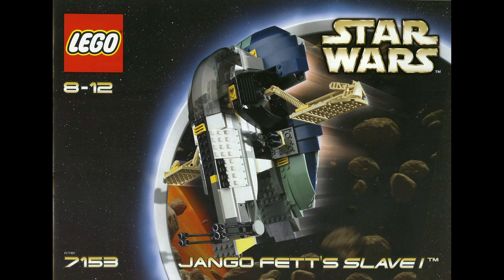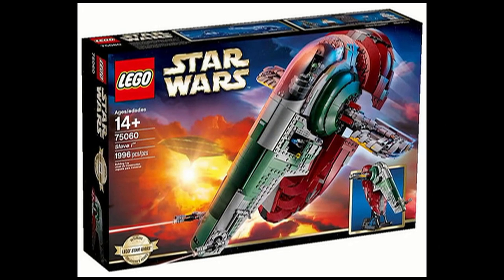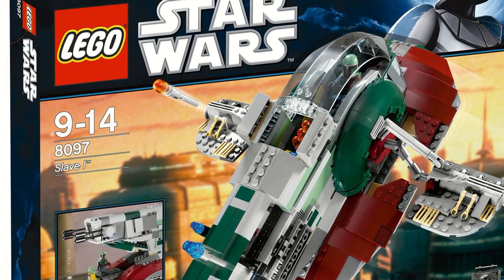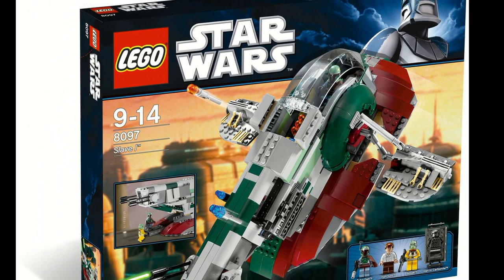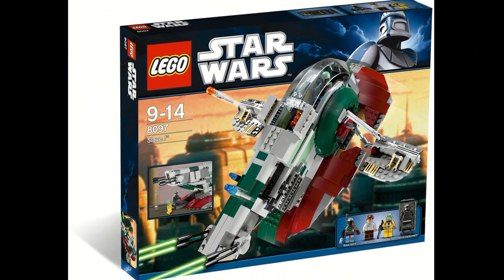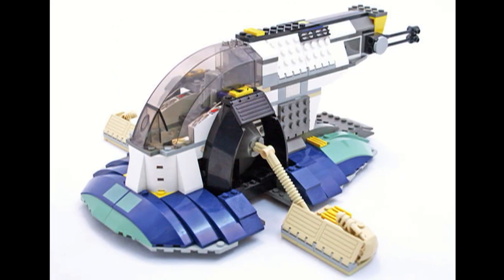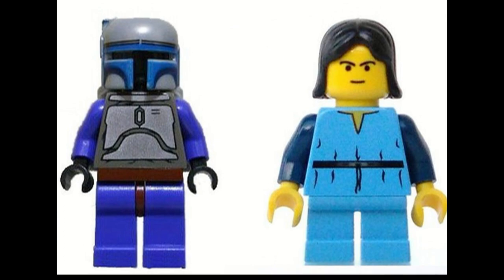The Jango Fett Slave 1 was originally released back in 2002 and they haven't made another version since, which is kind of surprising, especially since at this point we have an Ultimate Collector Series version of the Boba Fett Slave 1. With all these different versions of the Slave 1 that have been released, it's surprising that they haven't gone back and updated this Jango Fett Slave 1 model, especially when you look at the most recent versions — you can really see all the improvements in shaping, color accuracy, and general accuracy of the ship. If they were to re-release this set, it would obviously have better minifigures with better printings, better moldings, all that good stuff.